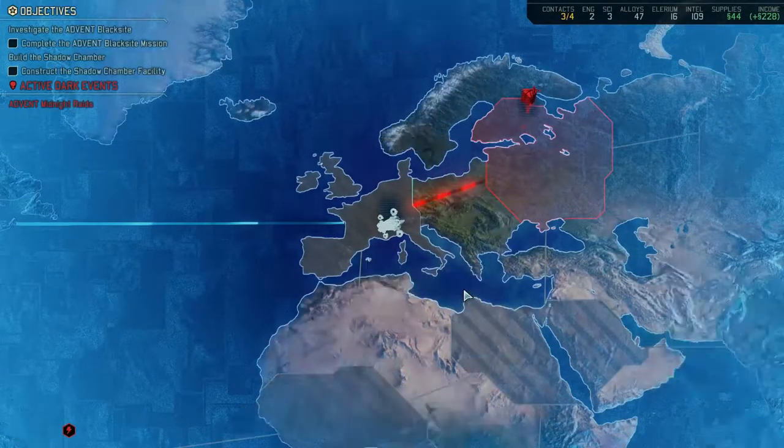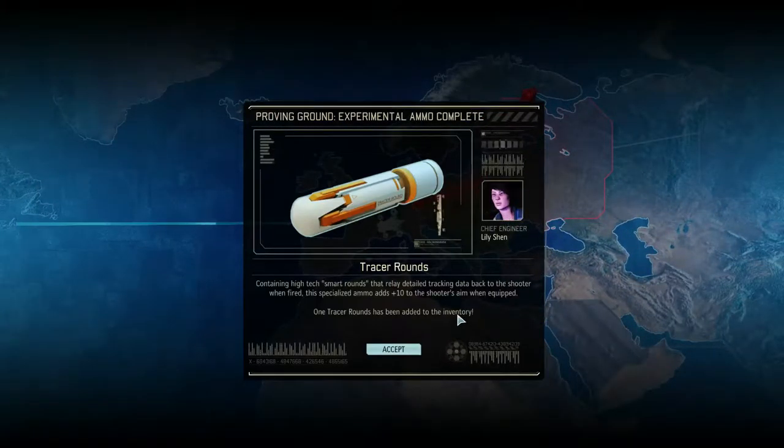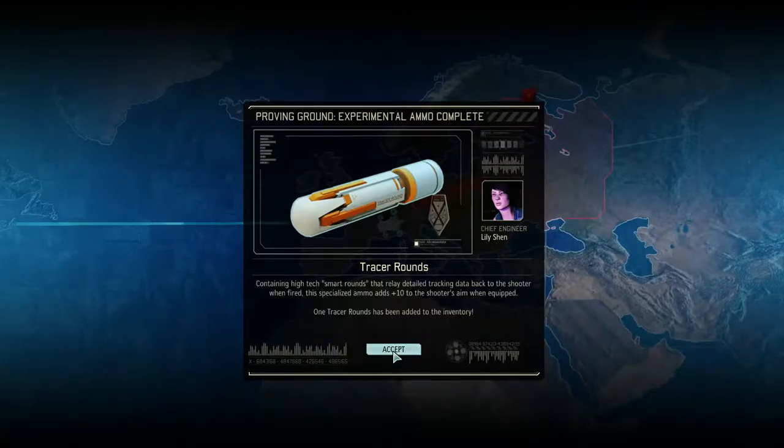Welcome back, Commander. It is I, Philip Magnus, and we are making quite a lot of progress in XCOM 2, fighting the good fight and trying to cull the aliens out of our homeworld.